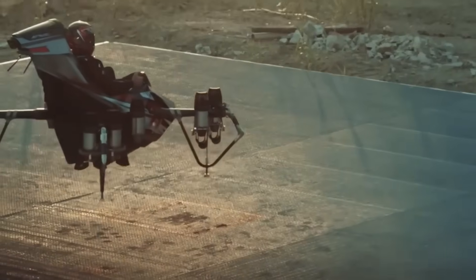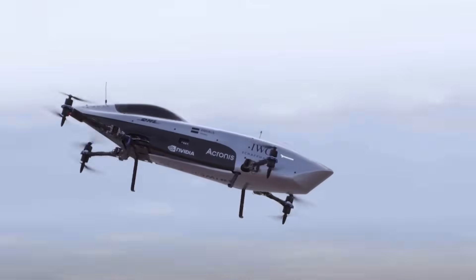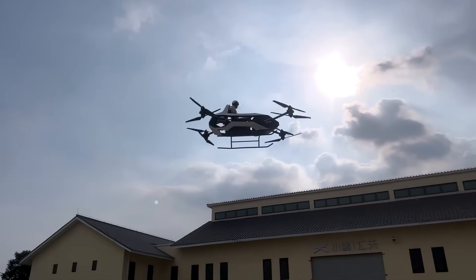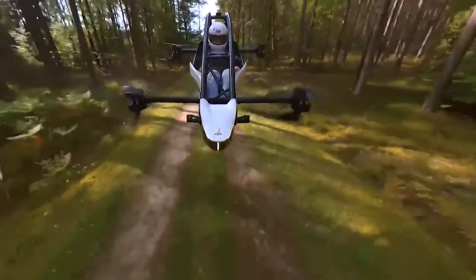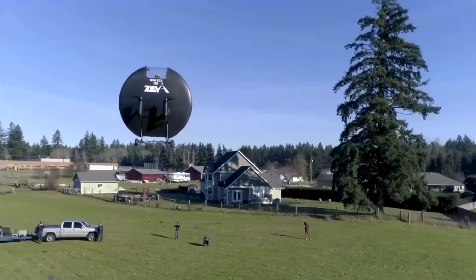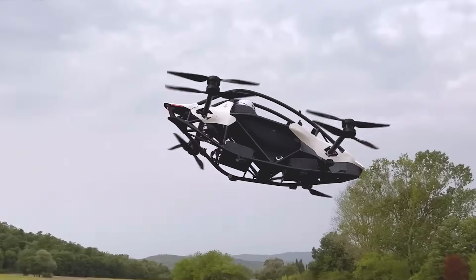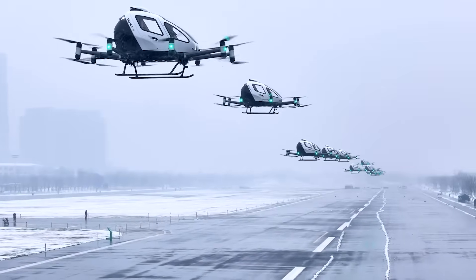Most EVTOLs are designed to be small, allowing them to fit into tight spaces. Some are built to carry a single person and are intended to be the ultralight aircraft of the future, so that they can be operated without requiring a pilot's license. Each year, a variety of EVTOL aircraft are introduced, and among them, here are the smallest personal EVTOL aircraft poised to replace today's ultralight aircraft.